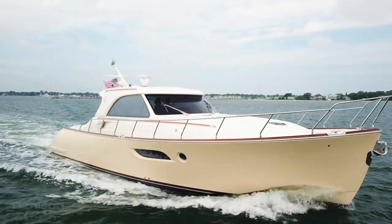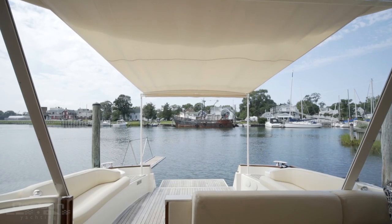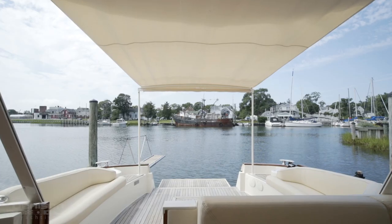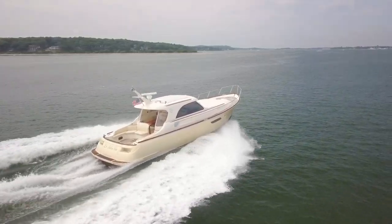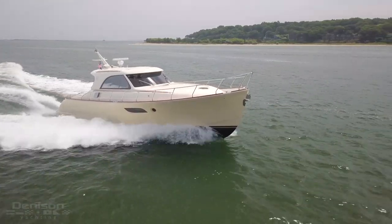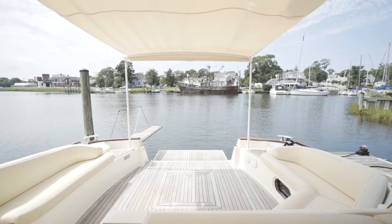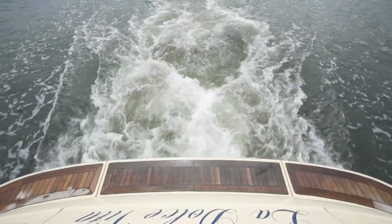For complete listing details, or to schedule a showing of La Dolce Vita, please contact Russ Schaefer anytime. Once again, on behalf of the Denison Yachting team, we'd like to thank you for joining us on today's walkthrough. We hope you find these videos both helpful and thorough. If so, hit the red subscribe button. See you next time.